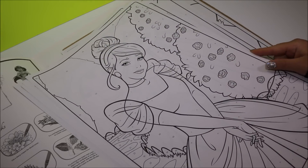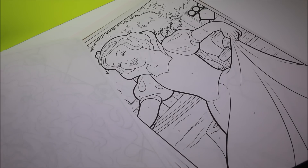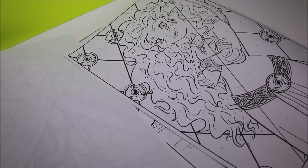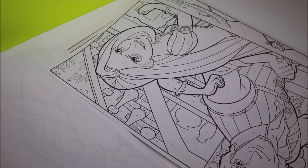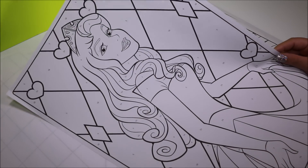Which one should I color, guys? It's so hard to make a decision! I think I really want to color the one with Sleeping Beauty! Snow White? No! Merida? No! Ding, ding, ding! Here's the winner! Now let's color!